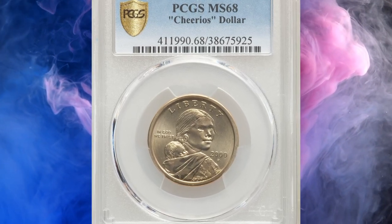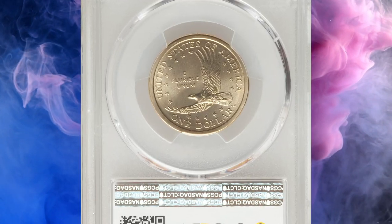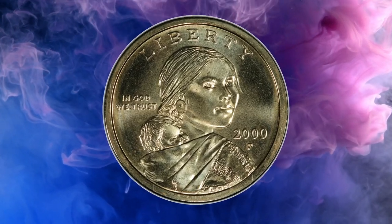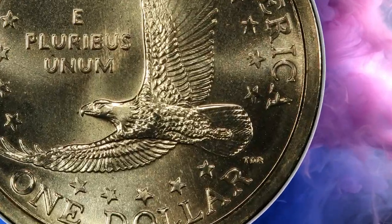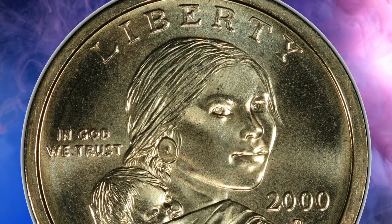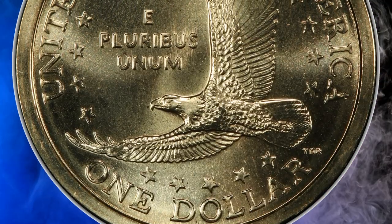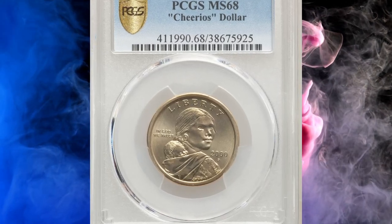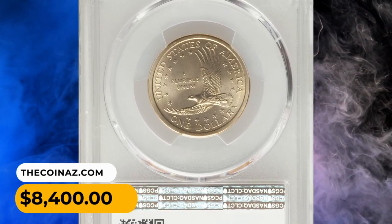Number 6: Here is a 2000-P Cheerios Sacagawea dollar in MS68 condition. The famous 2000-P Cheerios dollars are distinguished by the veins on the eagle's tail feathers — ribbing not present on standard uncirculated or proof coins. According to Heritage, with only 5,500 coins distributed to the public, it's easy to see why this cherry-pickers' guidebook variety ranks 14th among the 100 Greatest US Modern Coins. This golden superb gem enjoys swirling mint luster over fully struck and flawlessly preserved surfaces.